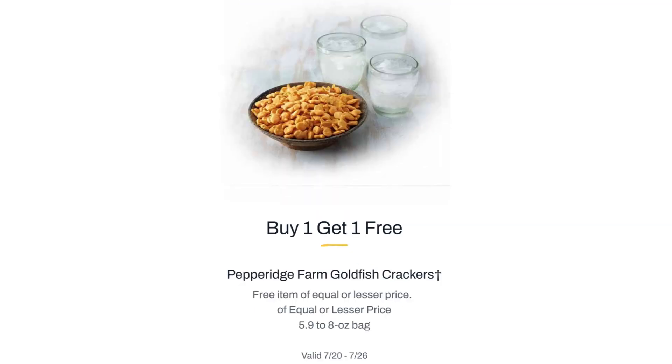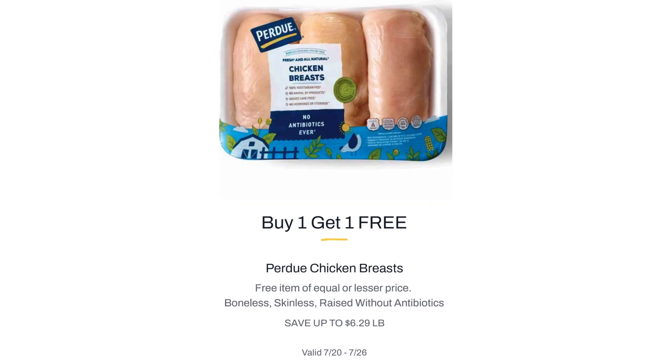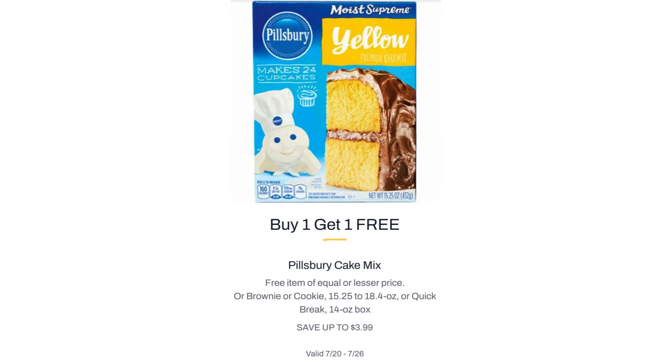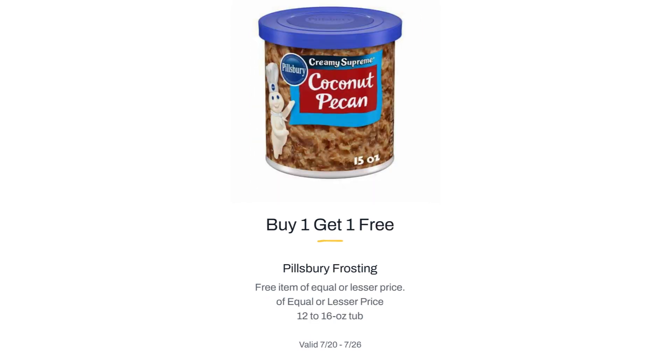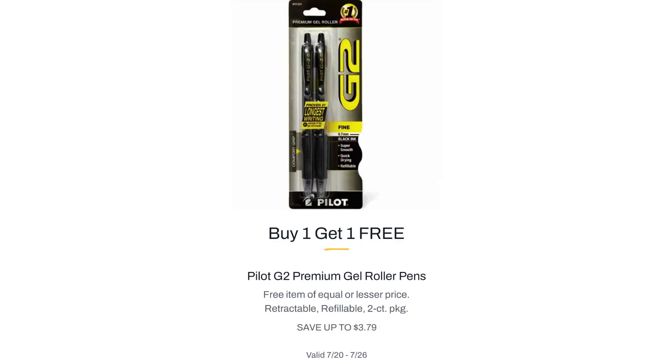Pepperidge Farm Goldfish Crackers, Buy One Get One Free. Pepperidge Farm Layer Cake, $5.89. Perdue Chicken Breasts, $6.29 per pound. Pillsbury Toaster Strudel Pastries, $3.75. Pillsbury Cake Mix, $3.99. Pillsbury Frosting, Buy One Get One Free. Pillsbury Crescents, 8 oz Cinnamon Rolls or Sticks, Buy One Get One Free. Pilot G2 Premium Gel Roller Pens, $3.79.